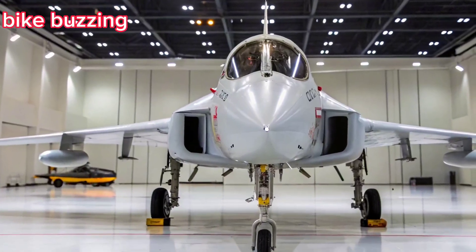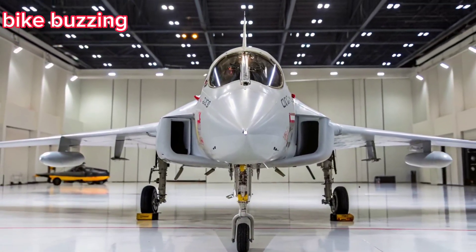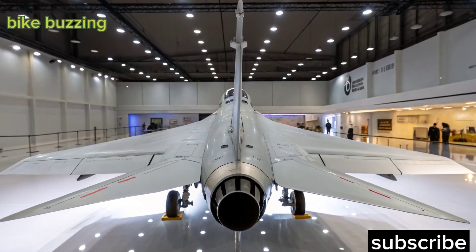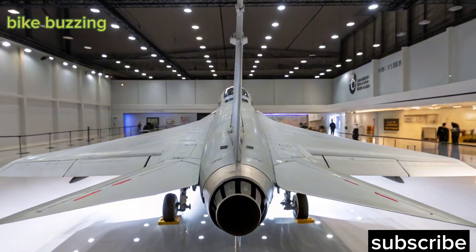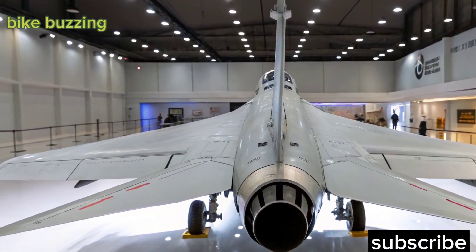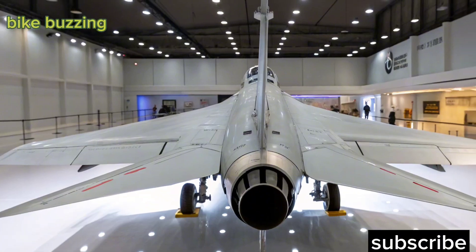Welcome to Bike Buzzing! Today we're shifting gears from two wheels to the skies, diving into the latest update on India's upcoming air superiority marvel, the HAL Tejas MK2. Let's uncover why this fighter jet is making waves globally.